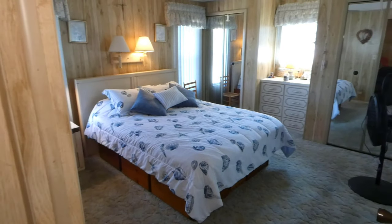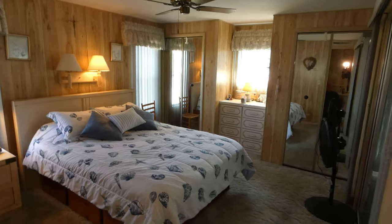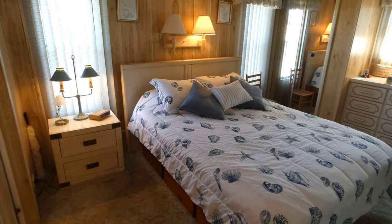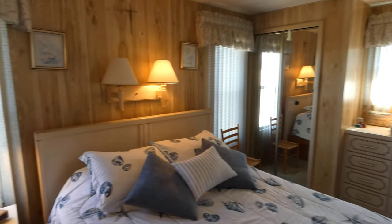This is the master bedroom — nice size with a queen-size bed that has storage underneath. You could easily accommodate a king. There are two closets and a built-in dresser.